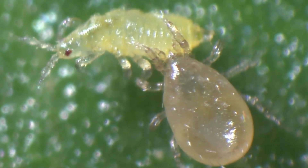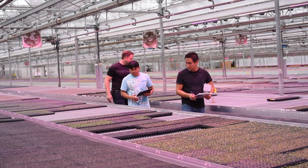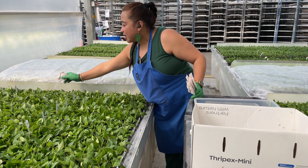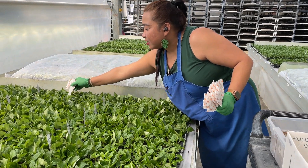Using good bugs to eat bad bugs is natural and safe, and it's great for the planet too. Here's how it works: to stop pests in their tracks, we strategically place bug packets throughout the crop,